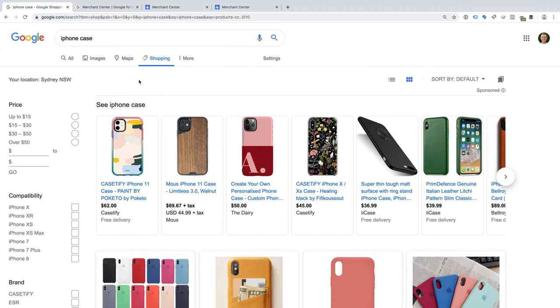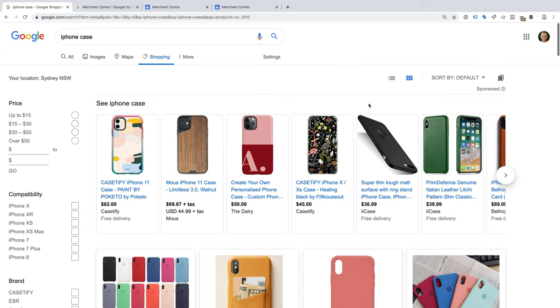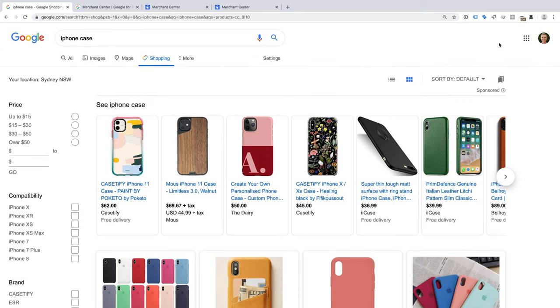The first thing to point out is that organic or free Google Shopping results are currently only available in the US. I'm currently looking at the Google Shopping results for my location, which is Sydney, Australia. And if we look closely, we can see there is a small sponsored label above the results. If we click on this label, it tells us the results are ranked using a combination of bid and relevance. So these are all sponsored or paid results.